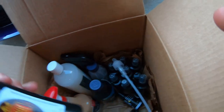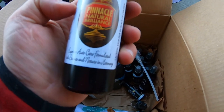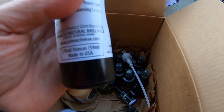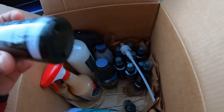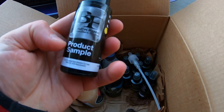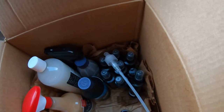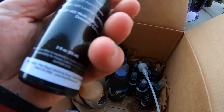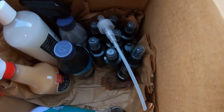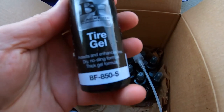I think they hooked me up pretty good on some samples. I got some Principal Natural Balance right here — that's pretty cool. They gave me a lot of samples. We got their Blackfire product samples right here, and here's another one. Some of it spilled a little bit but we still have a lot of product left. We got some tire gel.